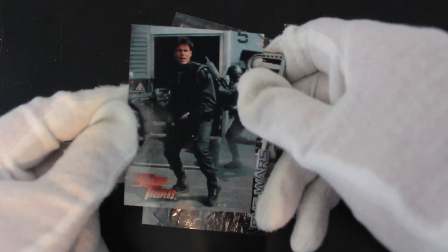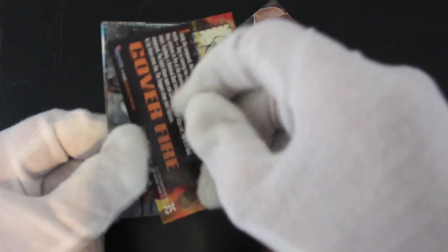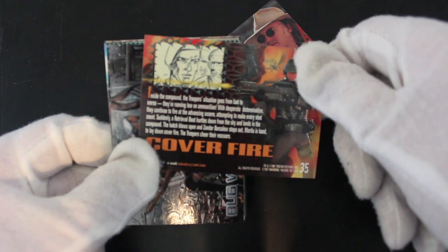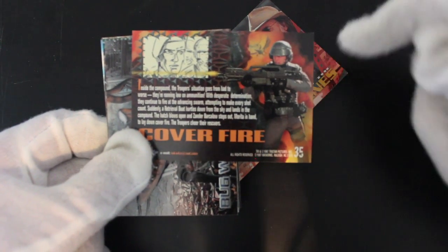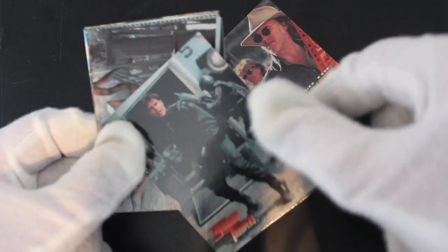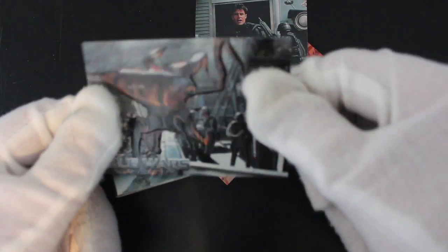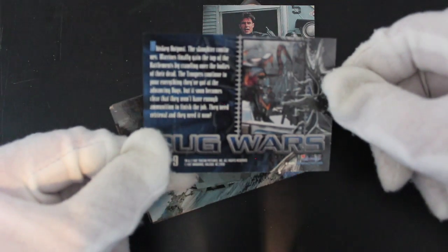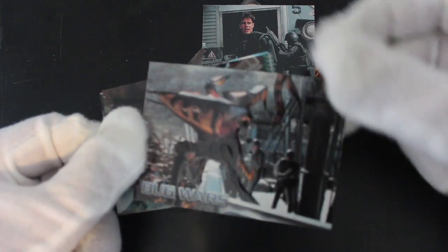I haven't seen this film for ages so bear with me. We've got a card inside the compound — the troopers' situation goes from bad to worse, running low on ammunition. And whoa, what have we got here? It's a special card — one of those etched cards I think I call it. 'Bug Wars' — nice card. I like a bit of variation.